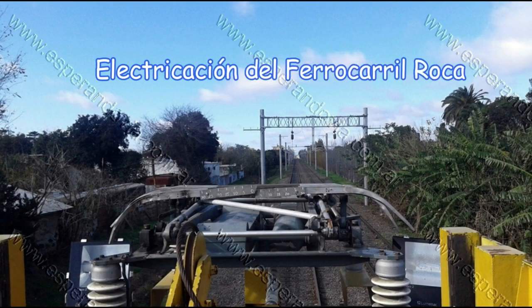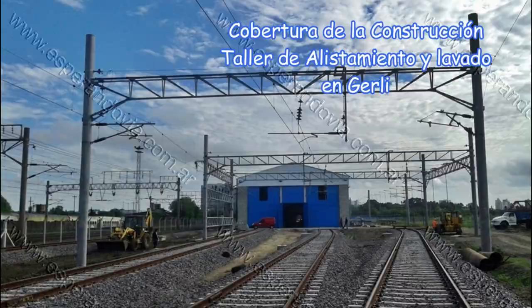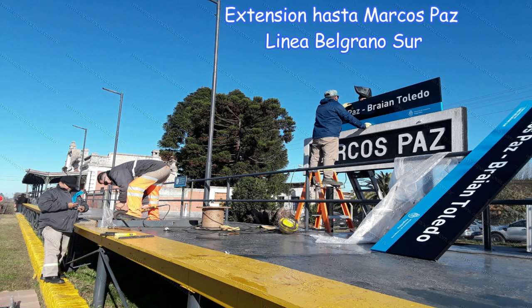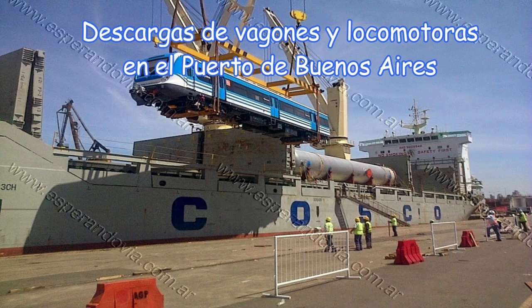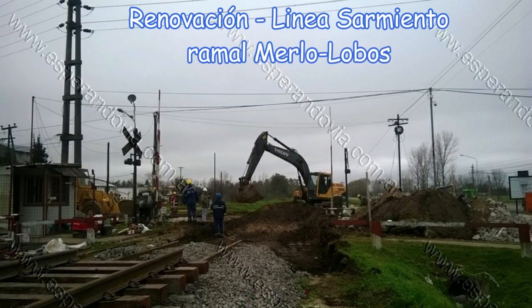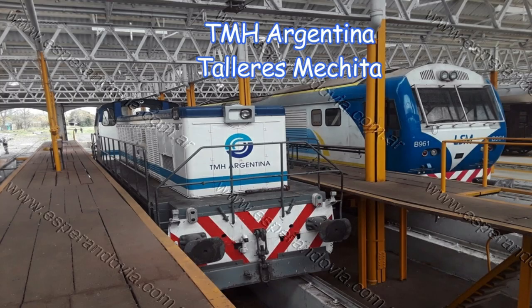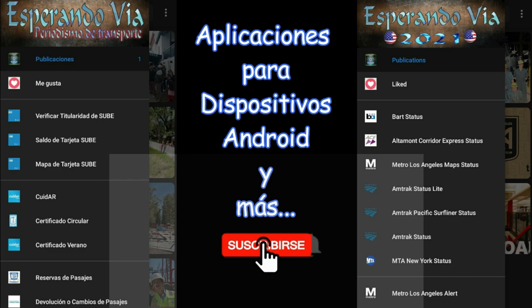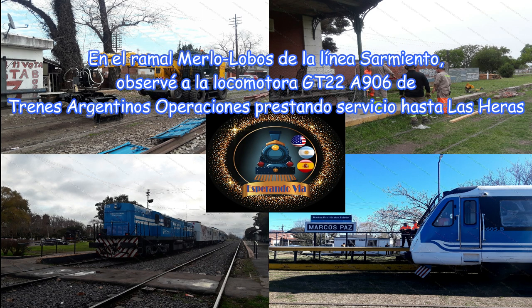Este video está patrocinado por S.T.A.L.A. En el ramal Merlo-Lobos de la línea Sarmiento,